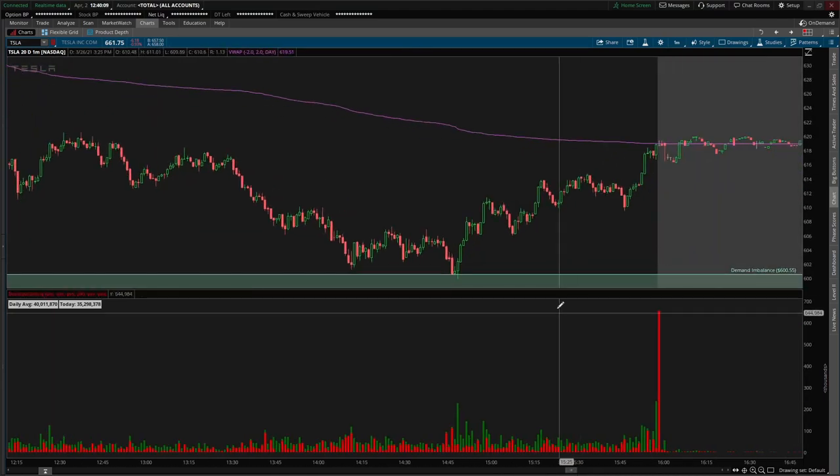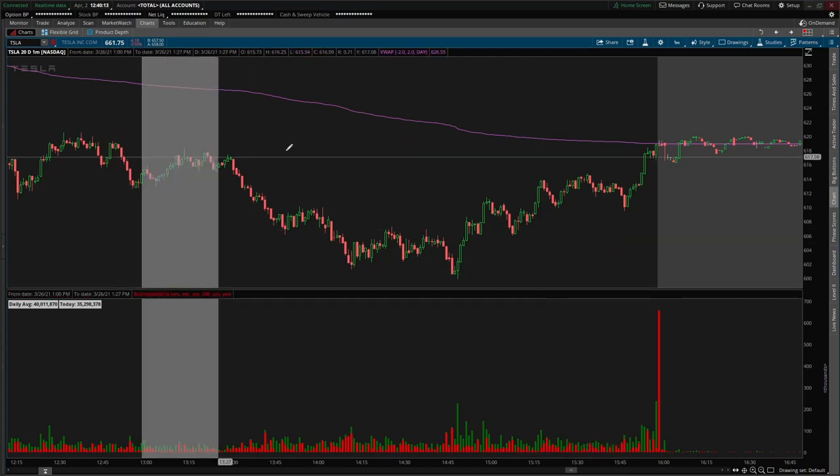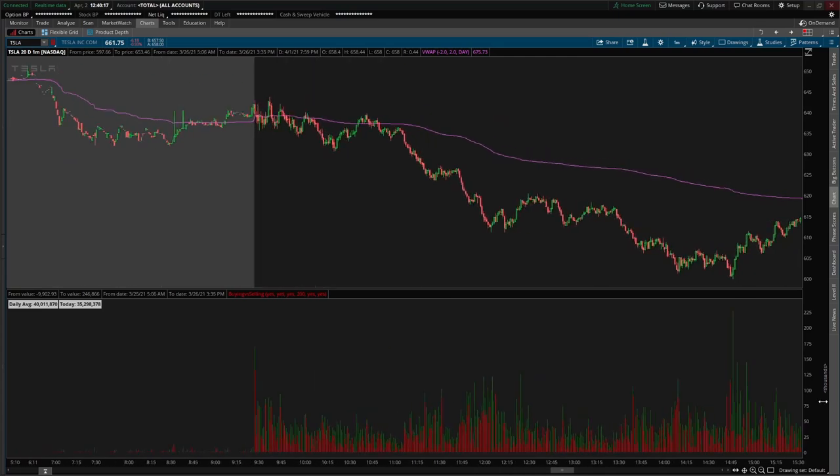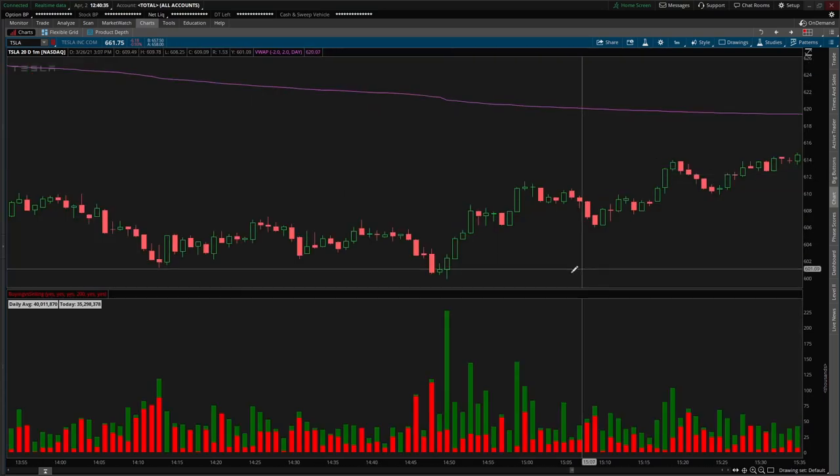Going further into the day, we have a demand imbalance here. Look at volume on the one-minute chart — this bar is pretty much the highest volume we've seen all day, while the market was continuously making lower lows and lower highs. Right off the bat that's a red flag, telling me sellers might be giving up and buyers are coming into the market.